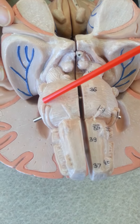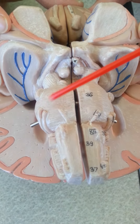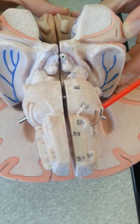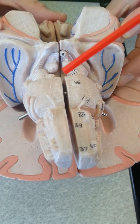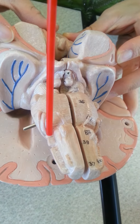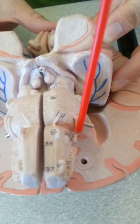CN8: vestibulocochlear, sensory, balance. CN9: glossopharyngeal, both. Controls action of swallowing.